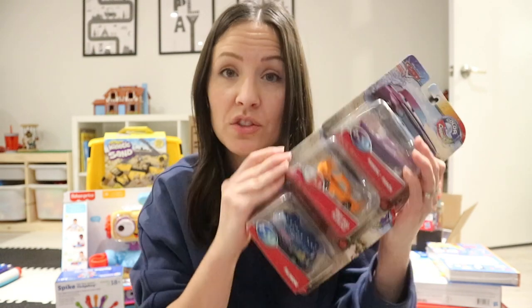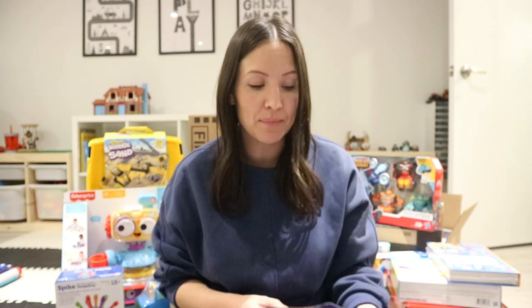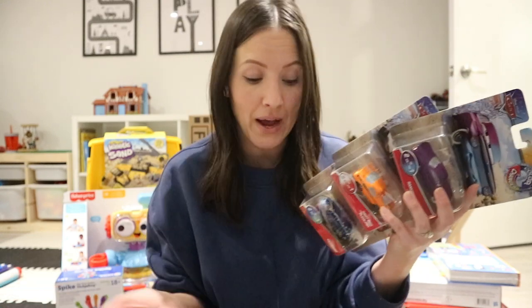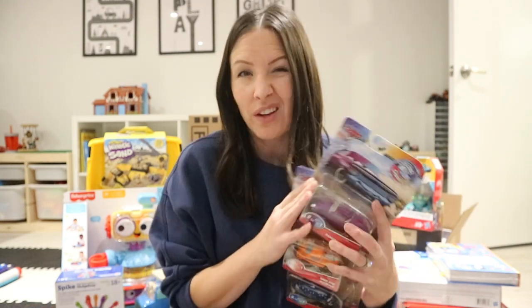We also got him three Cars cars and these are the color changers. We have a huge collection of Cars already — I counted the other day and we have way too many — but we bought a lot of them secondhand because they're kind of hard to find these days since movies haven't been made in a while. These are the color changer ones: you stick them in cold water they change color, and you stick them in warm water and they change back. There are toys that go along with these like car washes, but we've always just set up bowls of cold and hot water.